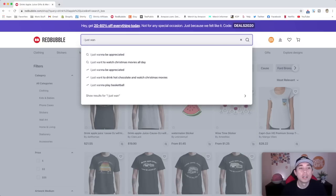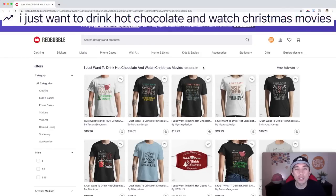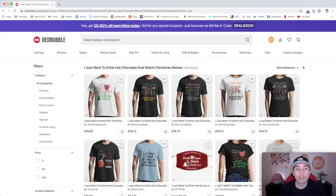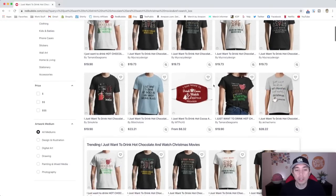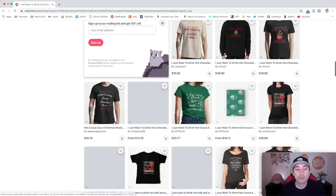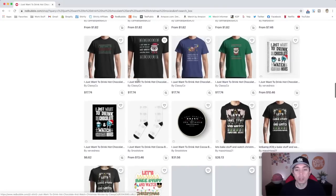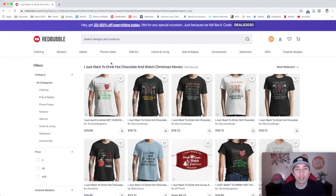Trend number 7: "I just want to drink hot chocolate and watch Christmas movies." It has 184 results — just under that 200 I like. The obvious graphics are hot chocolate and maybe something to do with movies, a Christmas tree, or a TV. Most of the competition is on t-shirts, but I think stickers would do well too. Because a lot of us will be staying home and watching Christmas movies this year, I think this trend will really sell well.